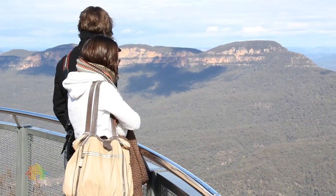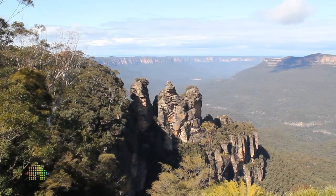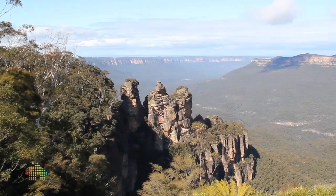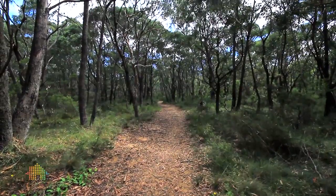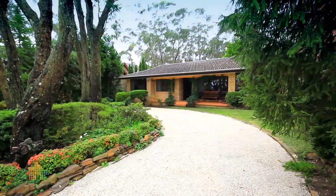Just away from the hustle and bustle of the Scenic Railway and the Three Sisters, you're enjoying close proximity to bushwalks and every advertised amenity in the mountains, but in this lovely private spot.